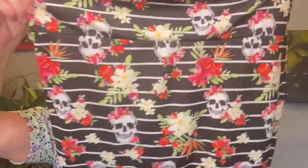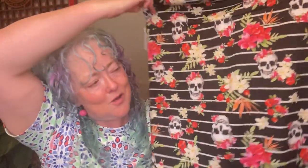Speaking of skirts — cannot go wrong with skulls and flowers. This I think is also a Torrid, and it is a size one pencil skirt stretch. Anything with skulls and flowers will sell. It wouldn't matter if this were No Boundaries — I'd pick it up still. I wouldn't expect as much for it, but there you go.